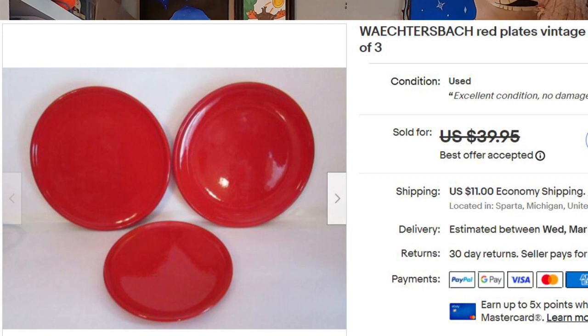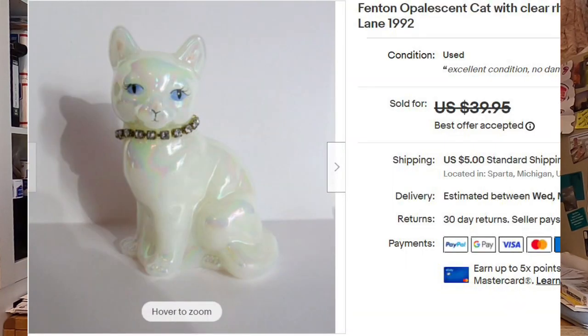Let's get started. This first item I dug out of the garage — I had a lot of unlisted eBay items sitting there for a year and a half. These are red plates from West Germany — the brand is Wachterbach. One salad plate and two dinner plates, listed for $39.95, took a best offer of $30. I don't remember the cost but I'd guess about $6. Next is a really cute Fenton solid glass cat, sourced from my cousin for $5, listed for $39.95, and they accepted a $30 offer.